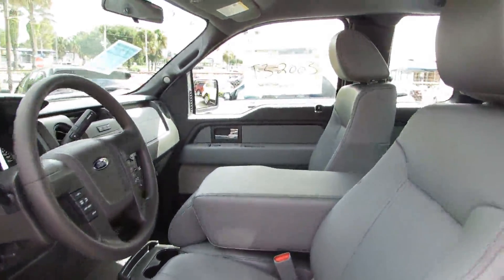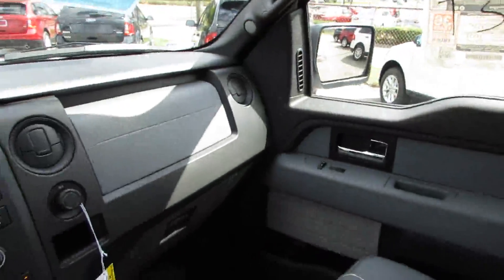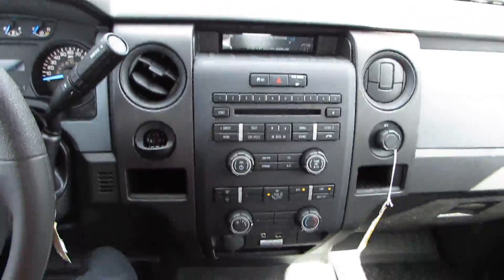Tires: front all-terrain. Tires: rear all-terrain. Tire pressure monitor. Rear bench seat. This vehicle qualifies for Carfax buy-back guarantee.